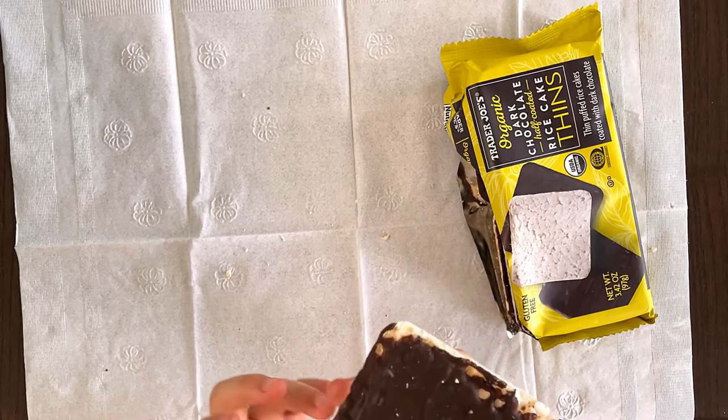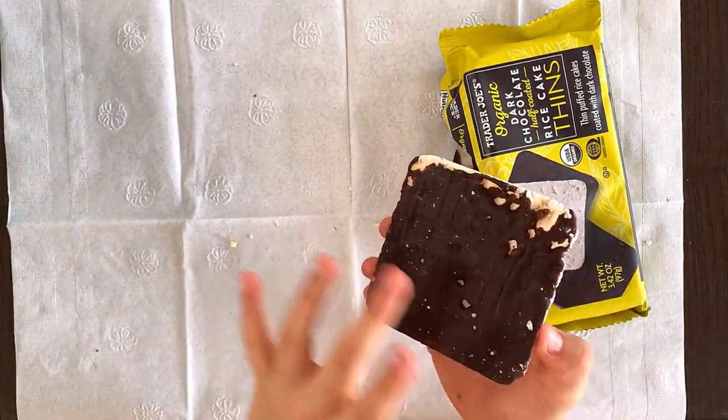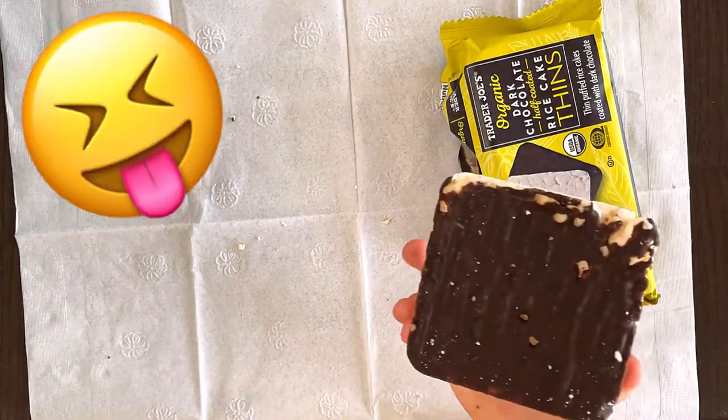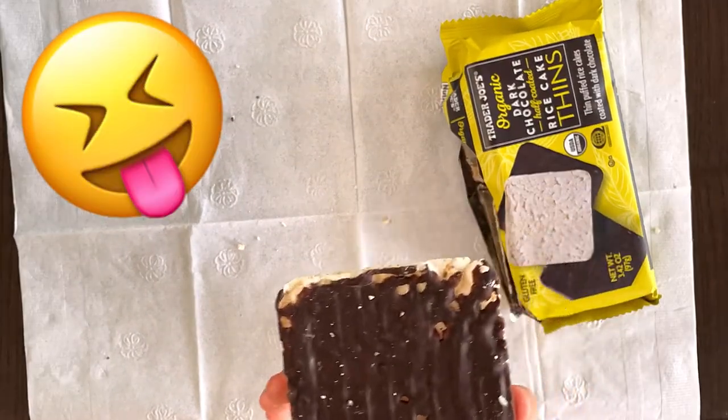I'm gonna eat another rice cake because it is absolutely fantastic, no matter what my mom and father says. My father has to buy this every time he goes to Trader Joe's. Hello daddies!